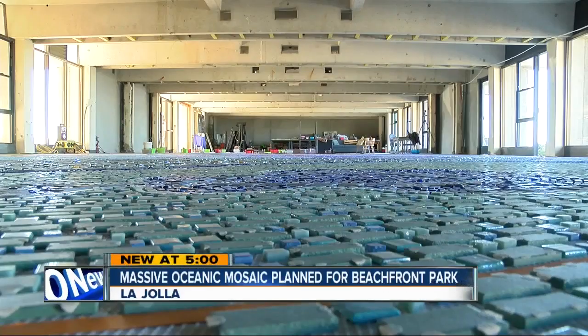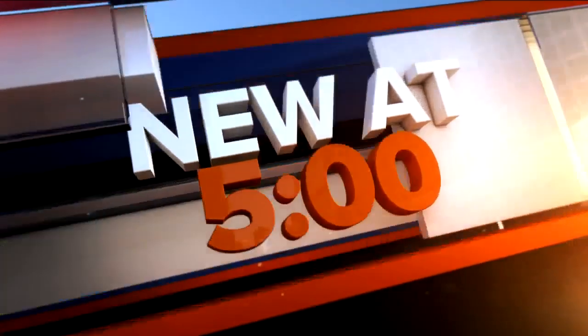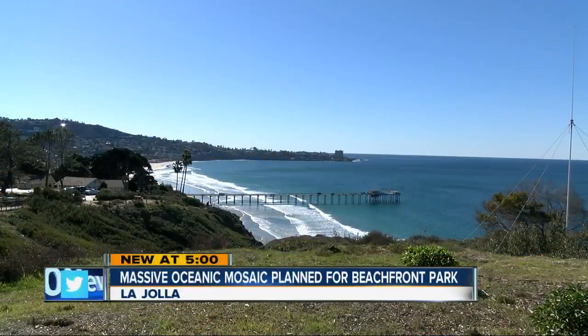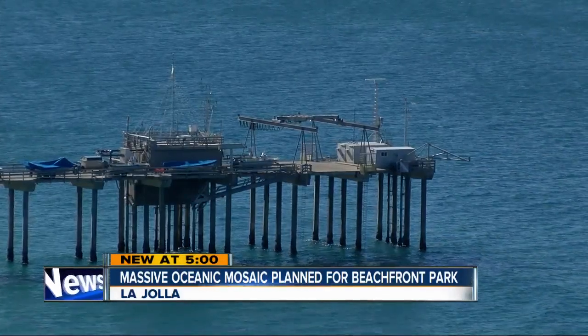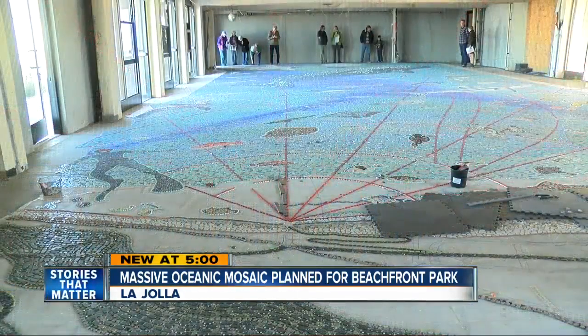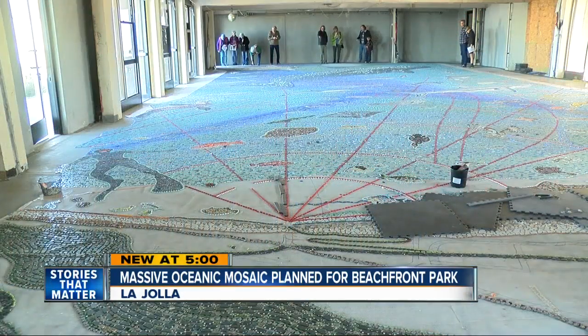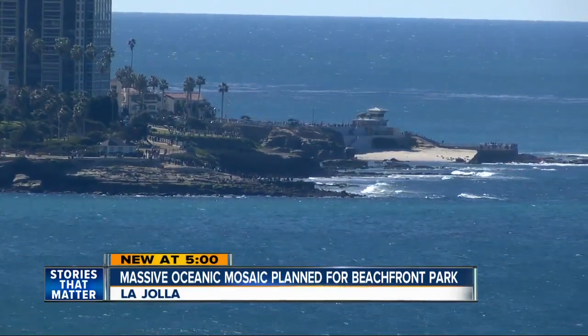A mosaic more than twice the size of the typical San Diego apartment will soon be installed at one of the city's most beautiful beaches. Reporter John Horn explains why the artist hopes it will make a much larger impact. The iconic Scripps Pier stretches more than 1,000 feet over the ocean at La Jolla Shores, and it also serves as a starting point for a new mosaic that maps the wildlife in and around the 1,900-foot-deep canyons under the water.